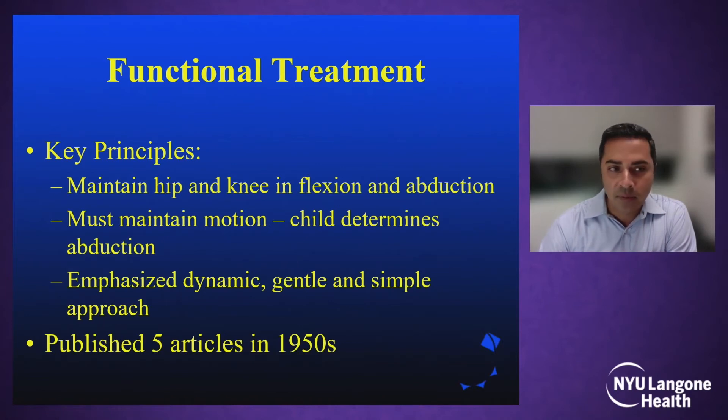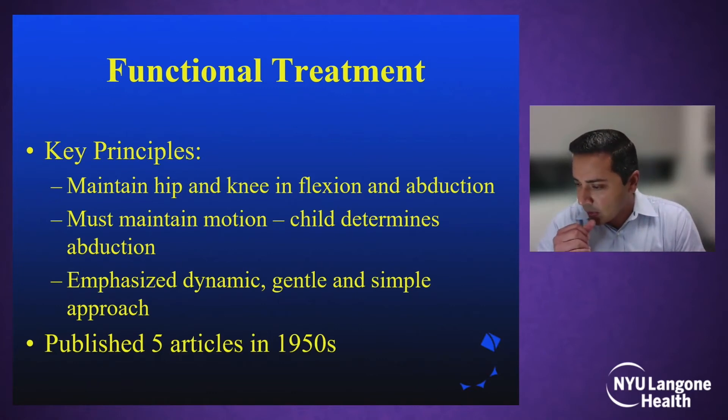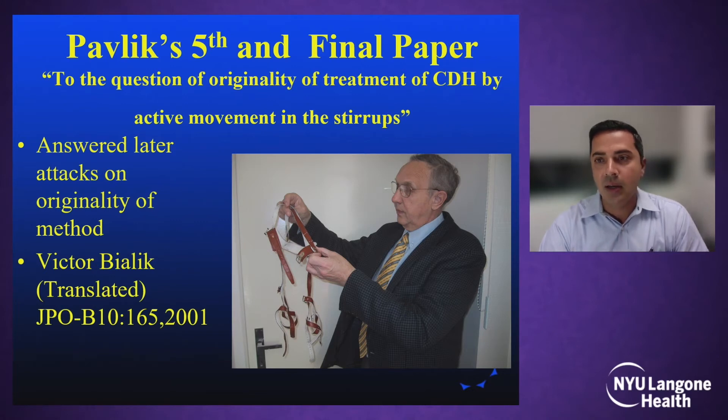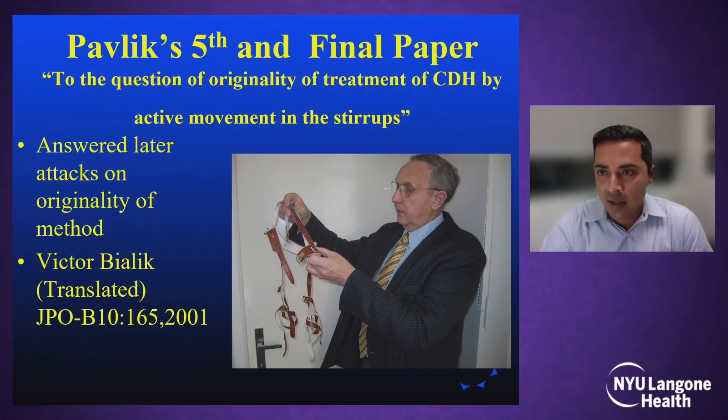The key principles he liked to focus on were maintaining the hip and knee in flexion and abduction, maintaining motion so the child actually determined the level of abduction of the hip. He emphasized a dynamic, gentle, and simple approach to getting the hip reduced, in contrast to the aggressive forced reductions. He published a series of five articles in the 1950s, and his fifth and final paper addressed his critics on the concept of dynamic reduction of the hip and the use of a harness.